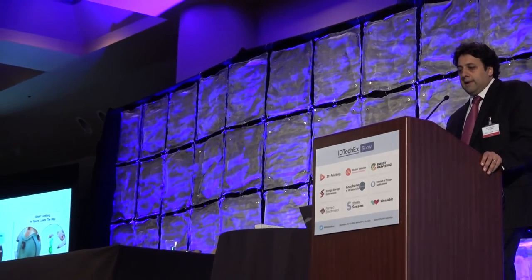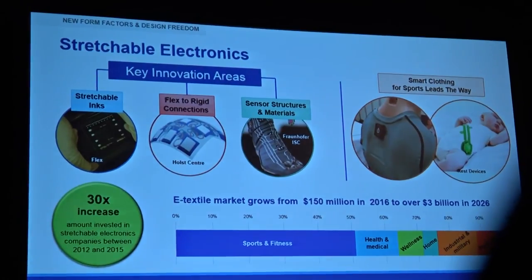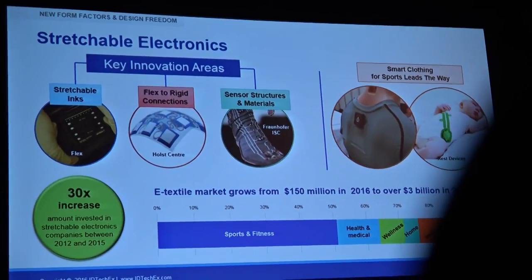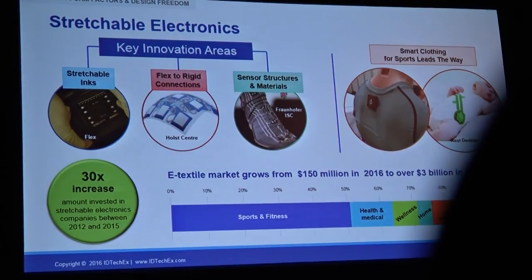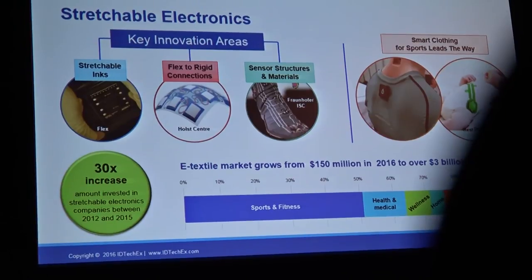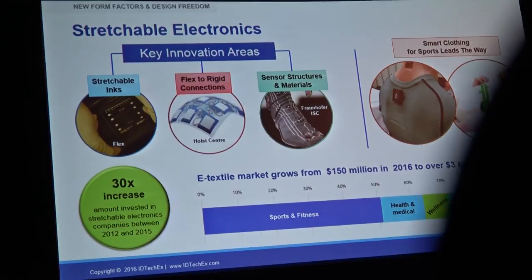Starting off with one of the big themes first: it's really about new form factors of electronics coming through, which are enabling new design freedoms and therefore new market opportunities. One of those new form factors is stretchable electronics. We've seen a lot of new innovation to enable stretchable electronics, from things such as stretchable links, to ways we can connect stretchable bridges to devices, and also complete center structures. We have markets in the e-textile space, which is all around stretchable, worth $150 million this year, growing to $3 billion ten years from now.